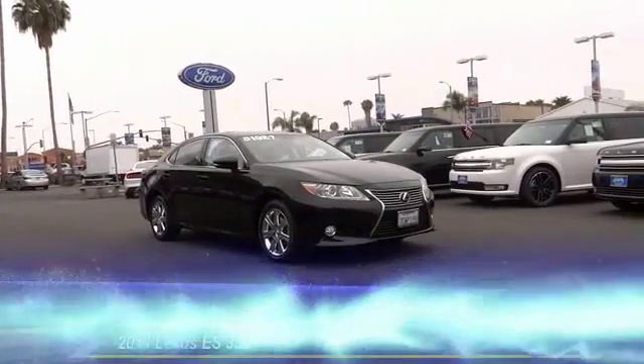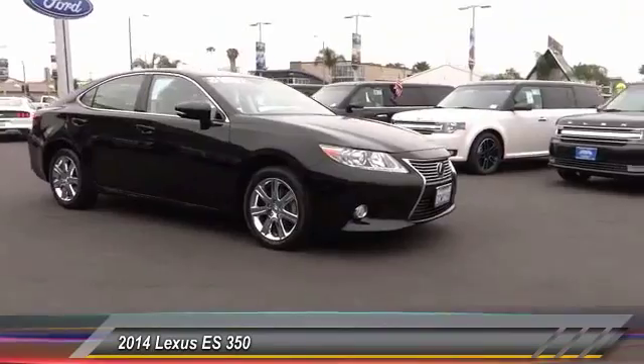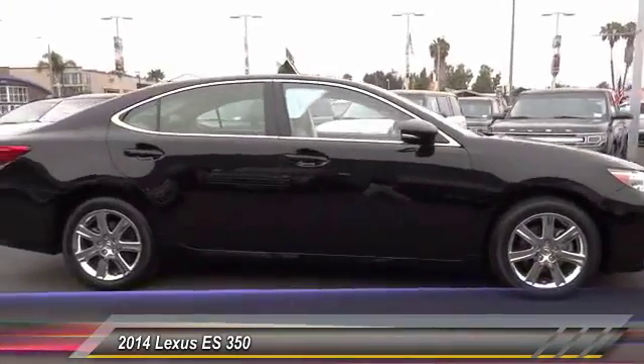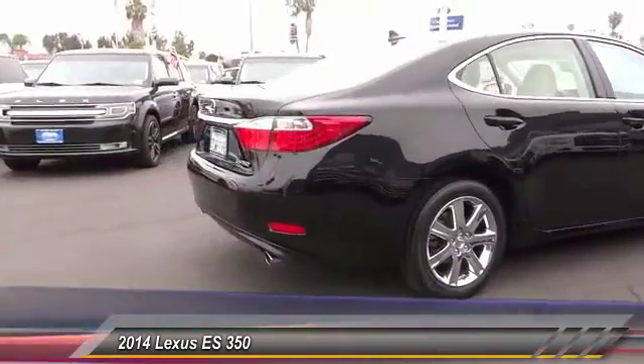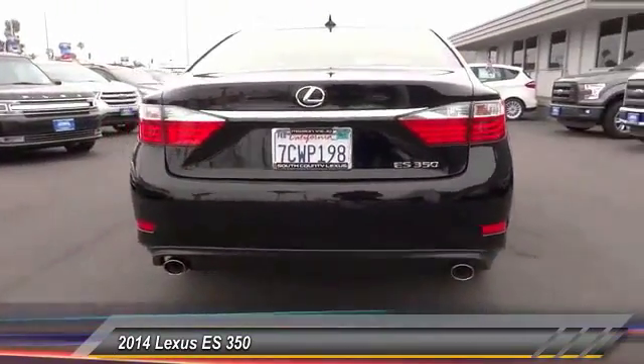The 2014 Lexus ES 350 is a sophisticated combination of distinctive styling, luxury, and smooth performance. A 3.5 liter V6 engine propels the ES from 0 to 60 miles per hour in 6.8 seconds.